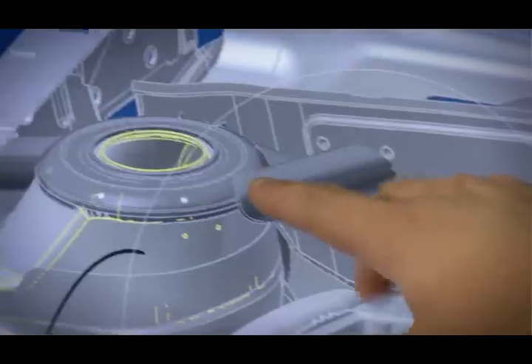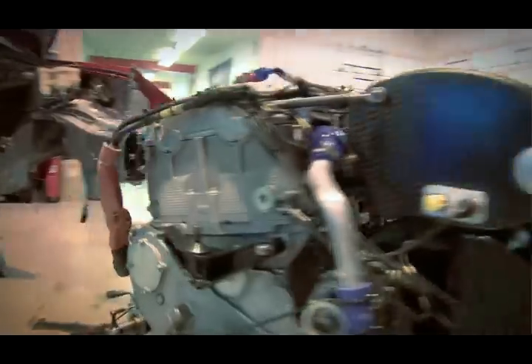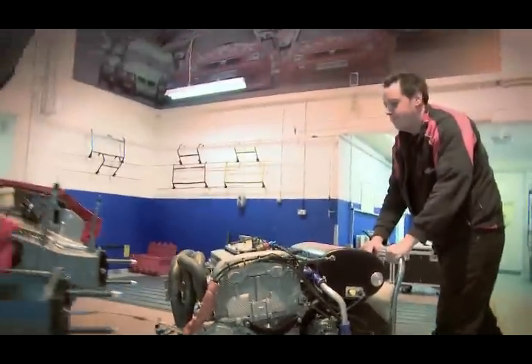My name is Richard Walker and I'm the IT manager here at 888 Racing. 888 is contracted to the UK arm of General Motors, Vauxhall, to design and build race-winning cars.